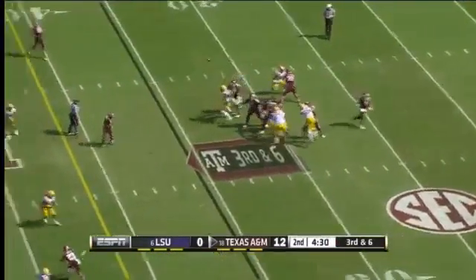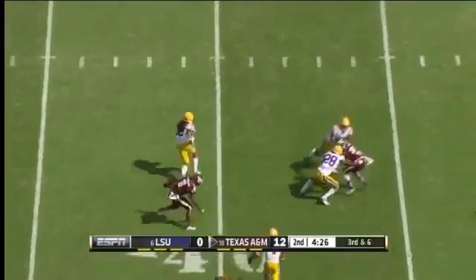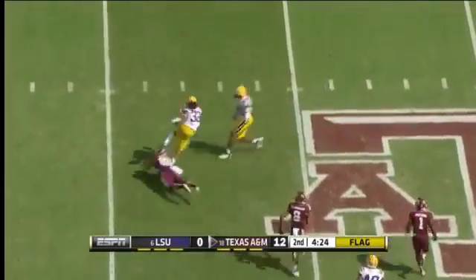Low snap, but Manziel's got it. Throwing off his back foot, and it's picked off. Intercepted by Jalen Collins. There's a flag down as well.